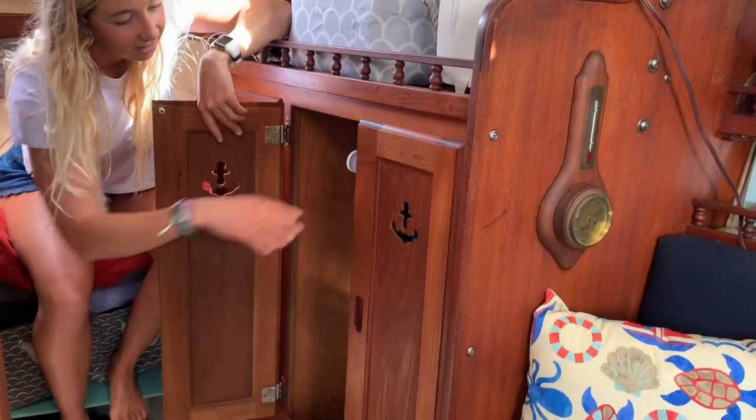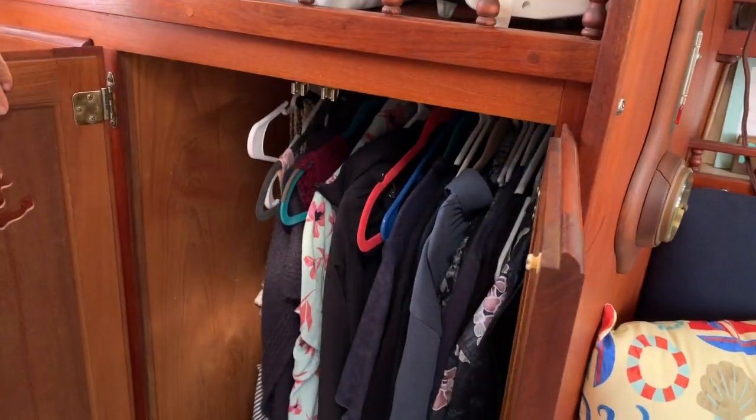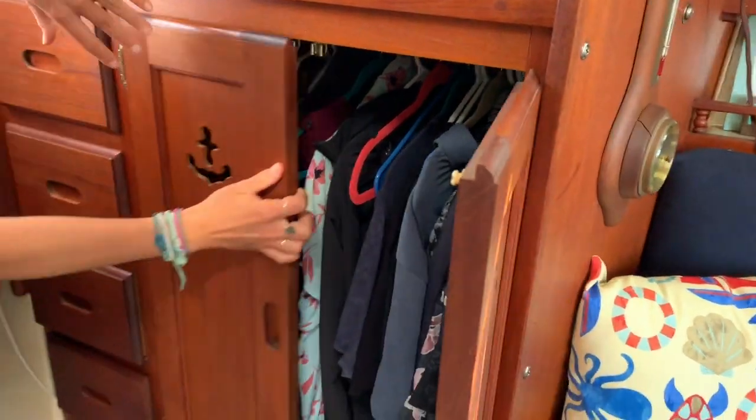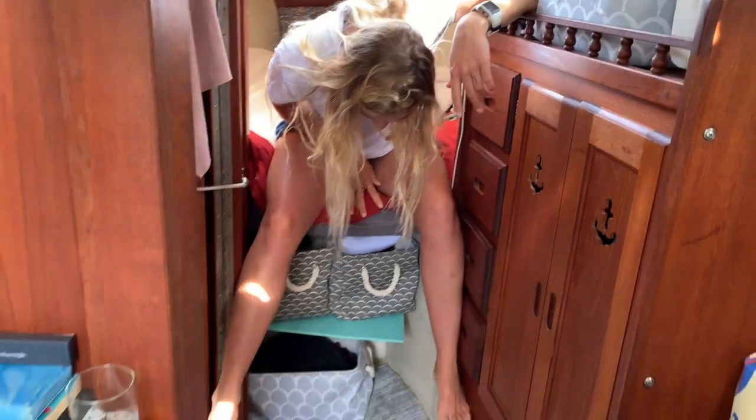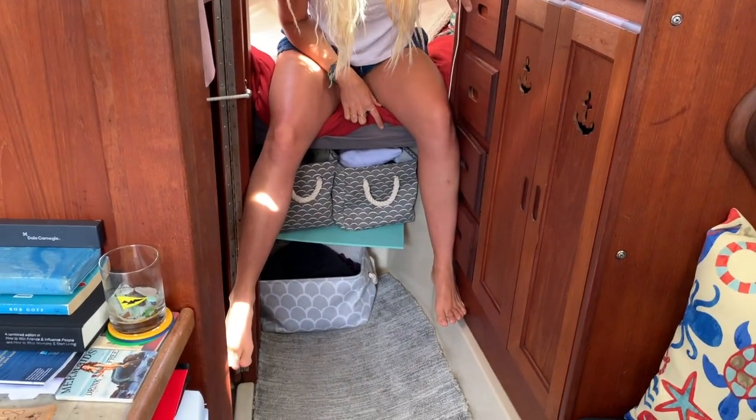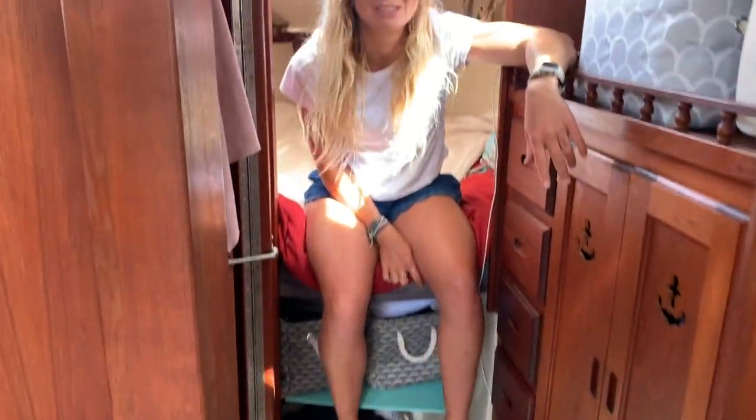So where do our clothes go on a sailboat? We have t-shirts and nicer clothes hanging in the closet here — still lots of extra room — and just little things in the drawers. We've also built a little shelf down here where we can put extra clothes in bins. I won't hide the fact that we do have a storage unit off the boat for extra sails, bigger items, camping gear, and extra surfboards.